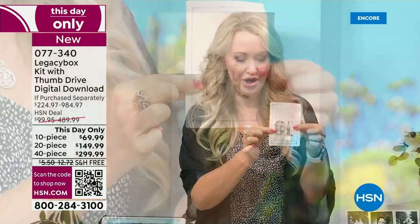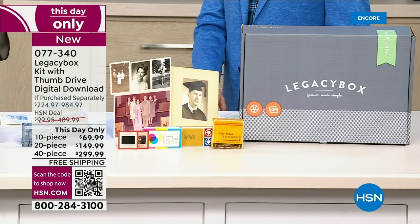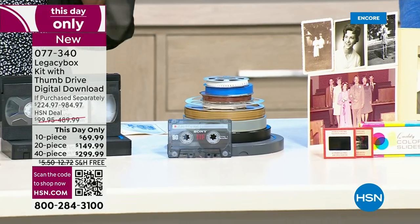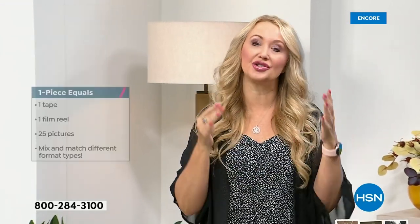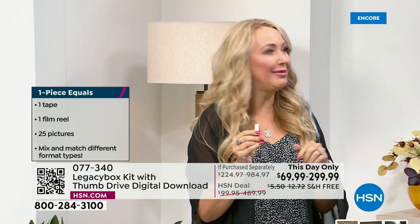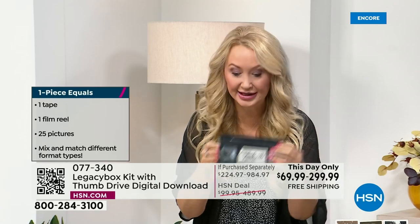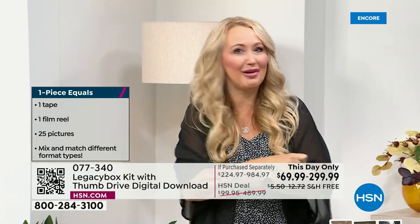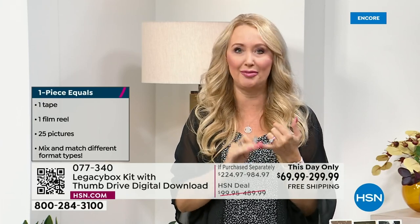You get priority processing. When Legacy Box receives your box of memories, they send you an email so you know when it got there. A few days later, when they start digitizing your family memories, you get a link. You click on it — maybe it's a video on a reel-to-reel or a VHS tape and you don't have a VCR anymore. You'll be able to click in your email and start seeing those memories, those videos, those pictures come to life right away, and start sharing with the people you love immediately. You'll get links throughout the process, and Legacy Box will send a message letting you know when all your memories are being shipped back — also free via UPS.